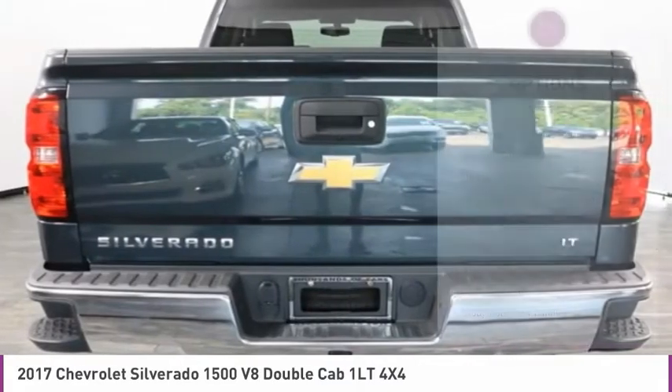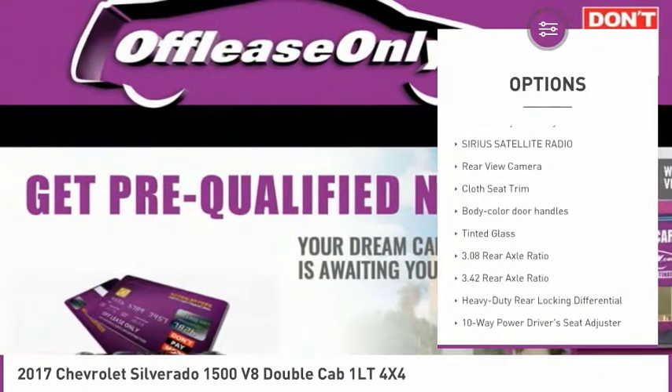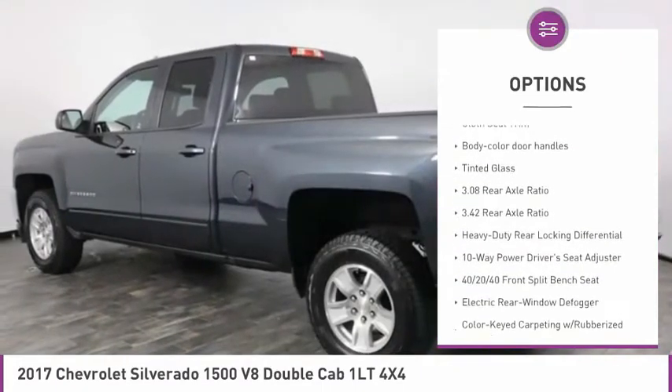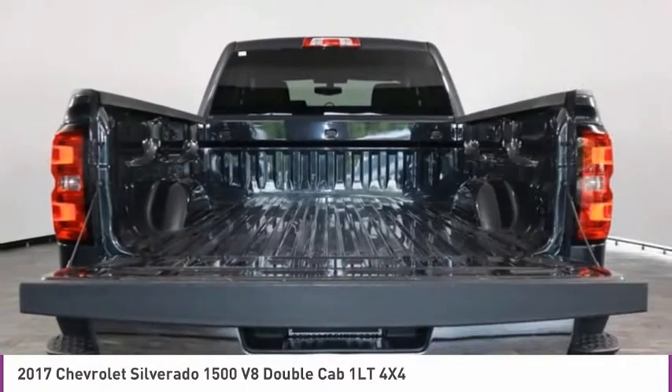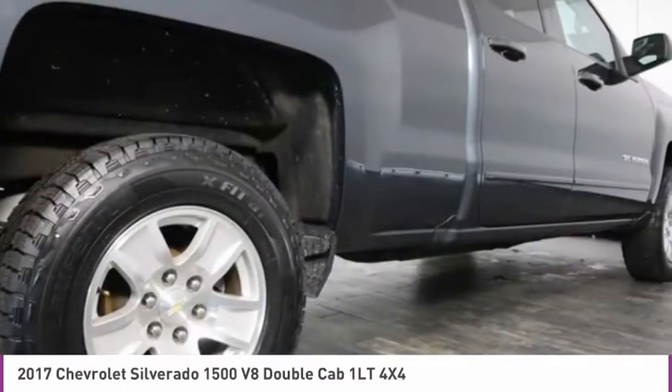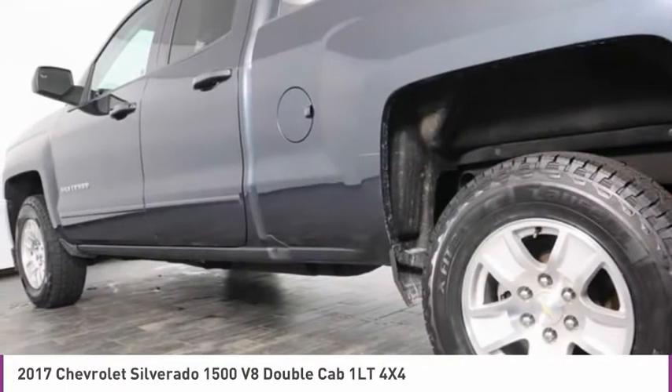Here are some of this vehicle's great options: steering wheel audio controls, remote engine start, HD radio, dual zone climate control, remote keyless entry, Sirius satellite radio, rear view camera, cloth seat trim, body color door handles, and tinted glass.